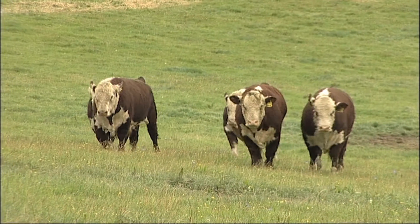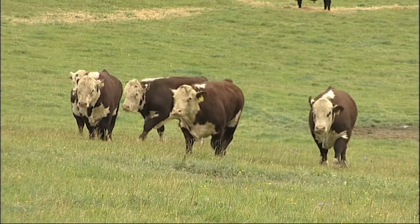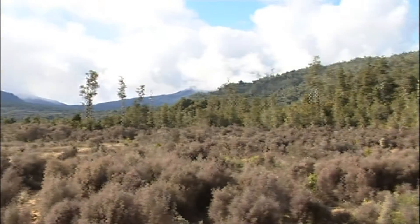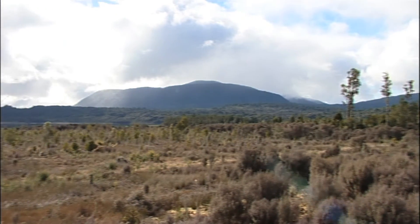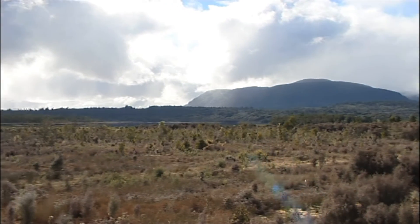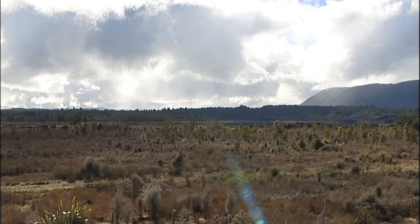Even if you depopulate a farm but the possums are still in the back or around the area, you bring a clean herd into that area and you'll probably get TB again. I don't think that the possums, in our area especially, are totally clean. We definitely still need those controls to keep possum numbers down — get rid of them if possible — because they are the cause of most of the TB around here.